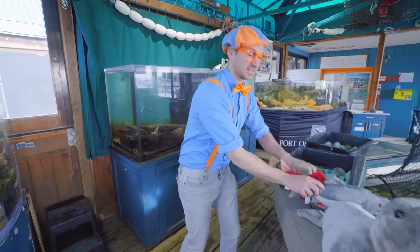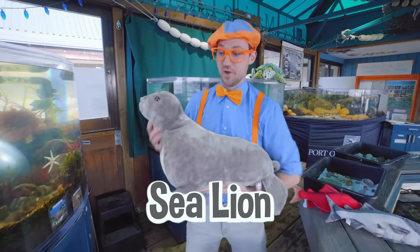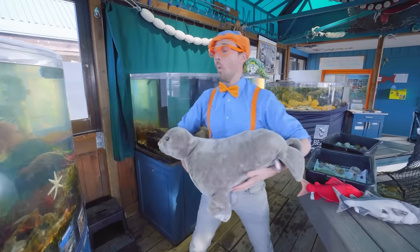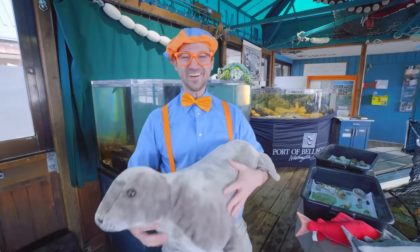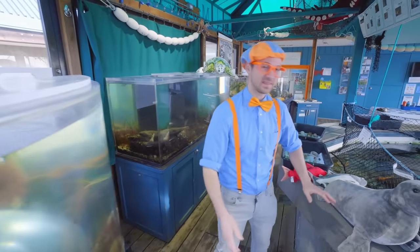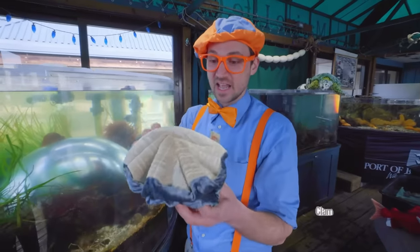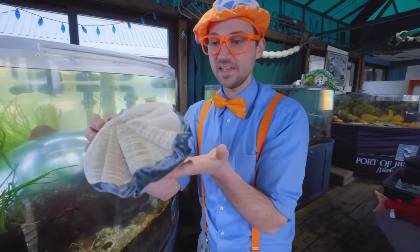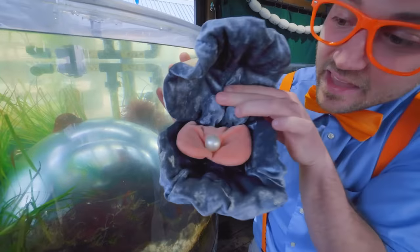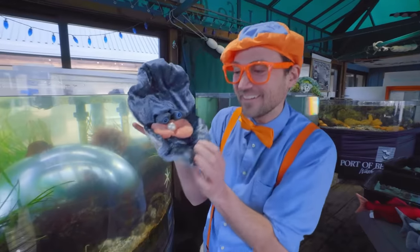A giant sea lion — well, this one would be really teeny, but sea lions get so big and they make the sound — oh, oh, oh! So silly and cute. You found another one — a giant clam! Look, it's like a hard shell, and it opened up. Do you see what's inside? We found a pearl! That is so pretty, so shiny. I actually heard pearls get created from irritation.